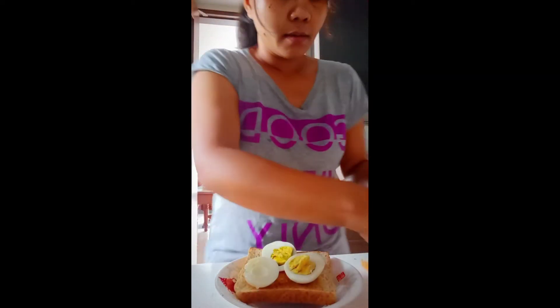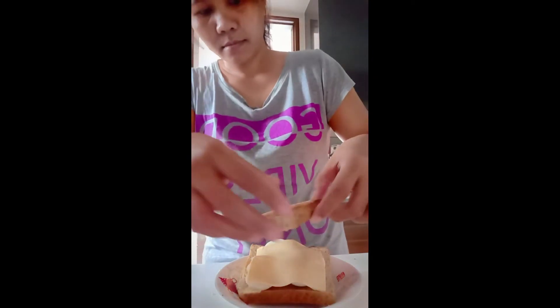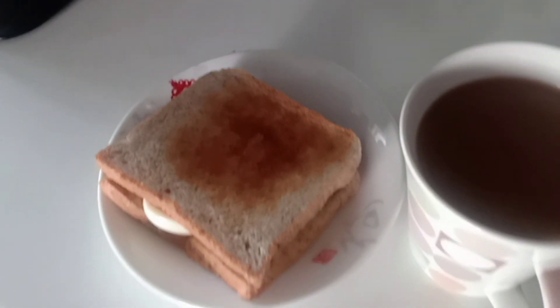Yan. Tapatungan ko lang siya ng sliced cheese. This is the breakfast — it would be very simple, very soft for me. This is my typical breakfast here.